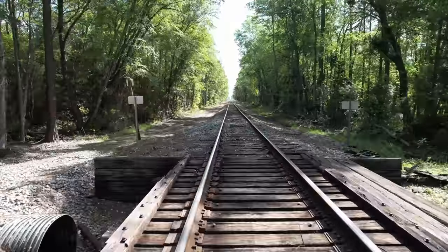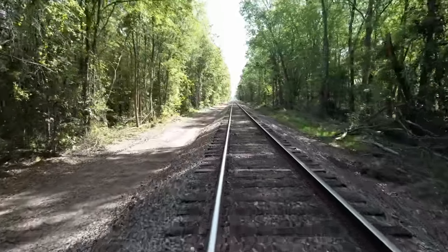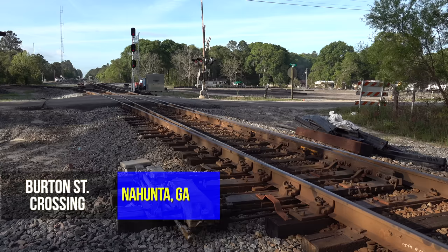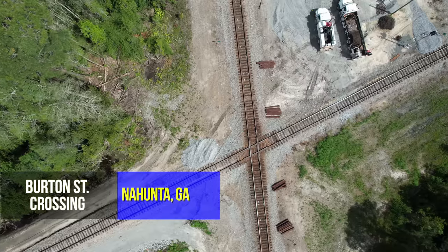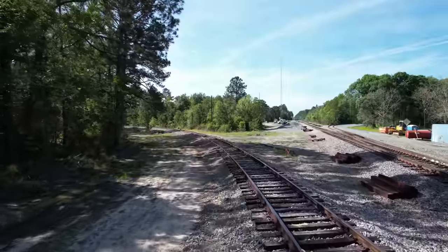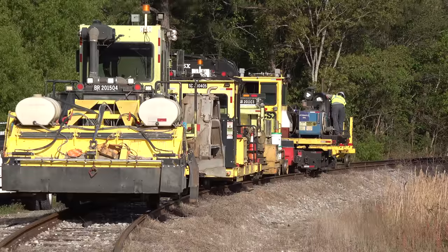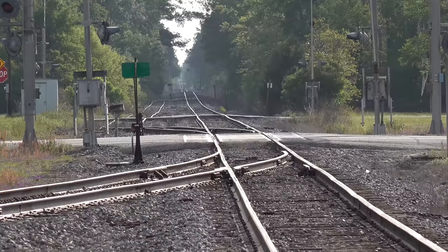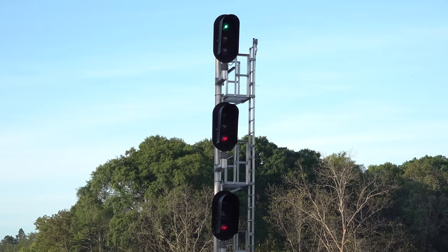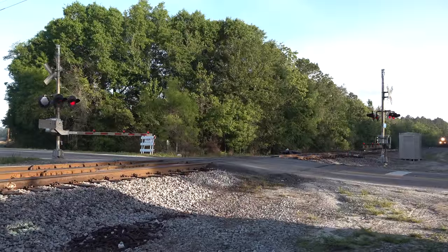Somebody at CSX discovered it might be partially an answer to their prayers for network fluidity. Nahunta, Georgia — a quiet town in the middle of South Georgia's pine forest country. For CSX, Nahunta is where two subdivisions cross at grade. There's a single connection track at the Diamond, but it's mostly used to park on-track equipment during maintenance work. There's a team track on the Brunswick Sub downtown, but again, not very busy.